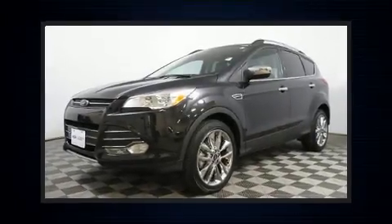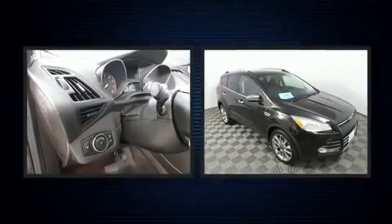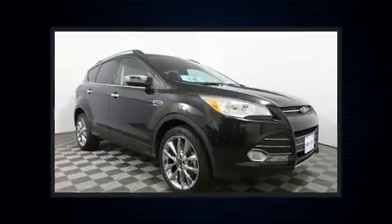You can expect a lot from the 2015 Ford Escape. With just over 25,000 miles on the odometer, this four-door sport utility vehicle prioritizes comfort, safety, and convenience.